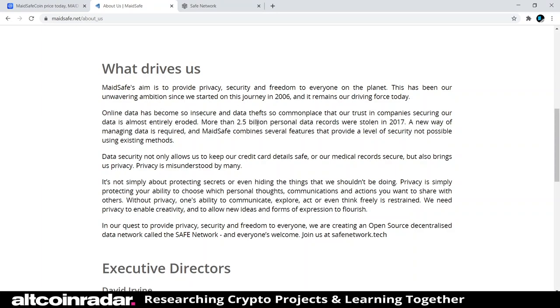Online data has become so insecure and data thefts so commonplace that trust in companies securing our data is almost entirely eroded. More than 2.5 billion personal data records were stolen in 2017 — that's billion, not million. A new way of managing data is required. MaidSafe combines several features that provide a level of security not possible using existing methods. Data security not only allows us to keep our credit card details and medical records secure, but also brings us privacy.